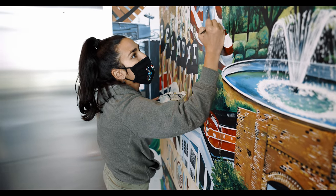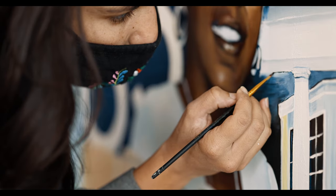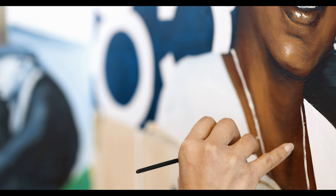My style is realism mostly, but I use a lot of color and a lot of repetition. I mix all of my colors — I only use yellow, red, blue, and white, and then I make all of the colors from there.